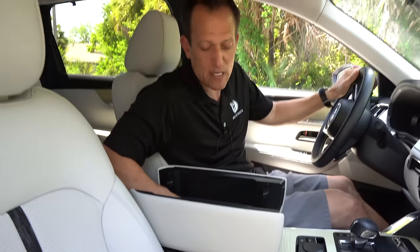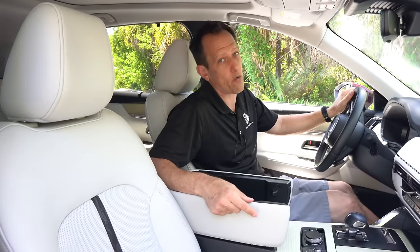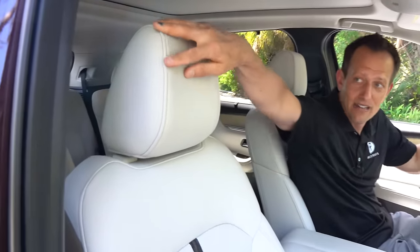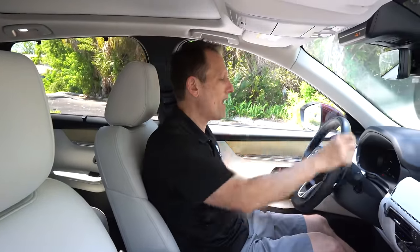Opening the center console reveals two cup holders and the Mazda key fob. There's a real volume knob and the direct drive control knob, with soft-touch leather on the center console armrest. The center console storage is a bit shallow. The seats feature nice leather with piping and stitching, full electric assist for both driver and passenger, and a lighter headliner to match the light interior. There's a ginormous panoramic sunroof with one-touch operation.